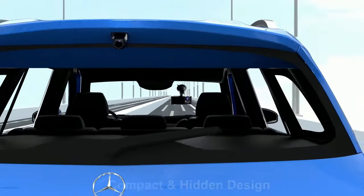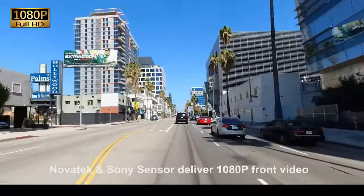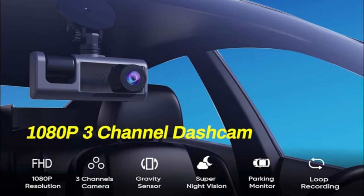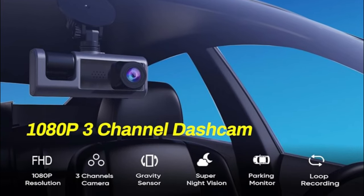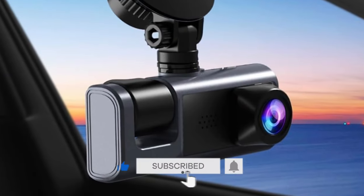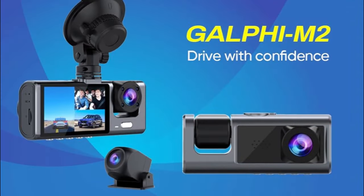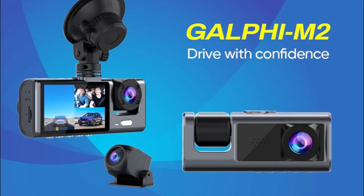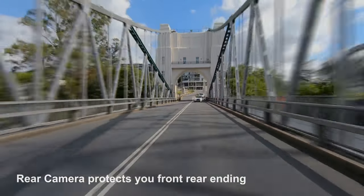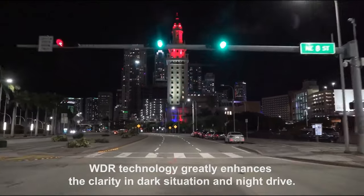Built-in gravity shock sensor: when the dash cam detects a collision or bump, the sensor will auto-lock the footage as evidence. The loop recording function can overwrite the oldest unprotected files when the SD card is nearly full. When the dash cam detects a collision, it will auto-power on and record a protected video. The unique compact design combines three cameras in a tiny size, and simplified rear camera installation requires no removal of the reversing light — just connect it to the front lens and it can be used.